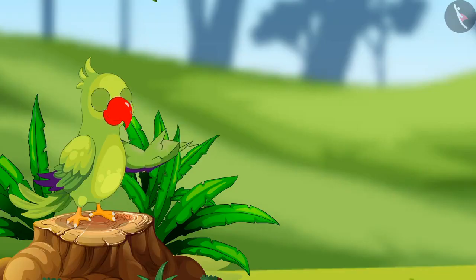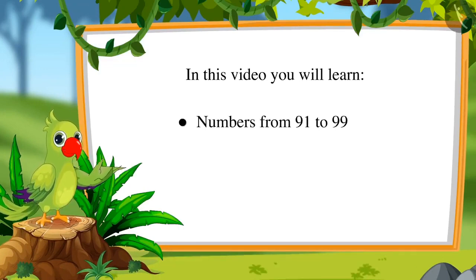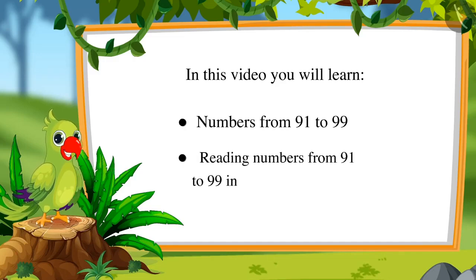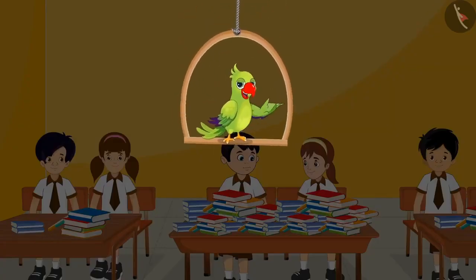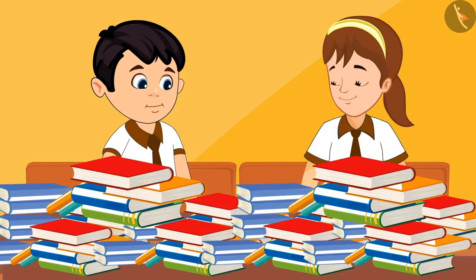Hello, friends. I am the parrot. Welcome to this lesson. Come, let us see what we will learn: numbers from 91 to 99 and reading those numbers as ones and tens. Today, all the children in school have brought their old books to be given to children who cannot afford to buy them. Chotu and Aarti have the task of counting all the books in their class.